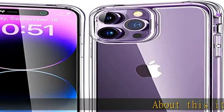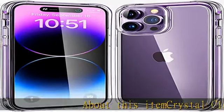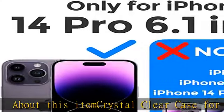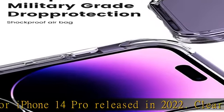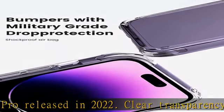Crystal clear case for iPhone 14 Pro, released in 2022. Clear transparency shows off the brilliant colored finish of iPhone 14 Pro. The 14 Pro case has raised bezels to lift screen and camera off flat surfaces.